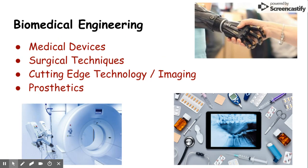Biomedical Engineering is a great way for students to combine their interest in engineering along with a healthcare career. Students will learn about medical devices, surgical techniques, prosthetics, and get to see the cutting-edge technology and imaging that is available.